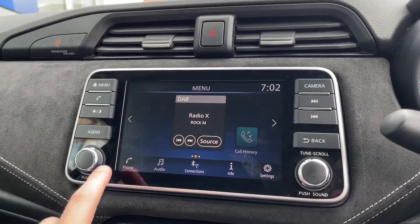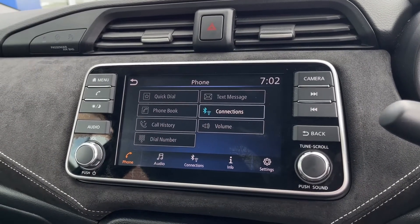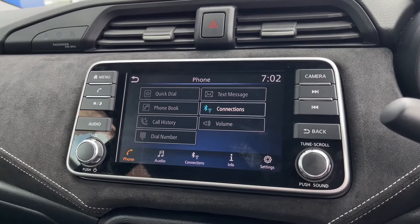Over to your main media screen here — starting on the phone option, you can connect via Bluetooth for hands-free calling, which is fantastic as it does allow you to make calls on the go without having to pull over, so you can do so safely and legally whilst driving.